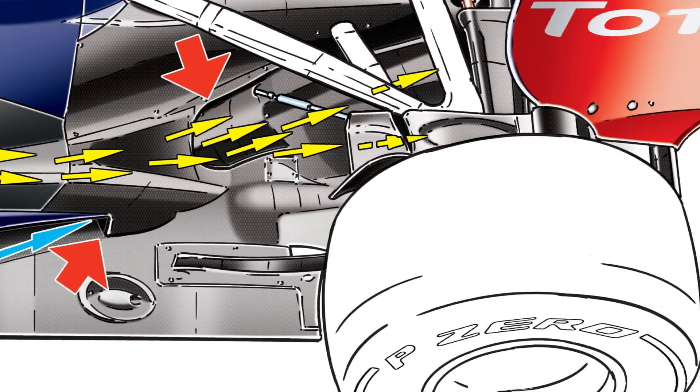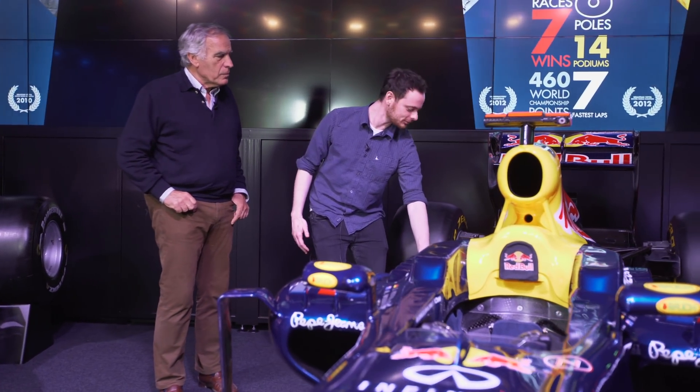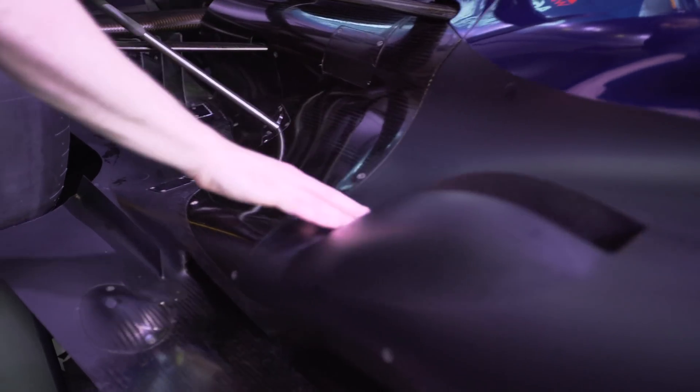This one follows what's called the Coanda effect, and so airflow rather likes surfaces — when it's coming out the exhaust, it follows this channel all the way down and produces a similar effect as this one.